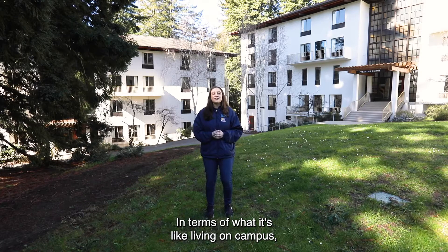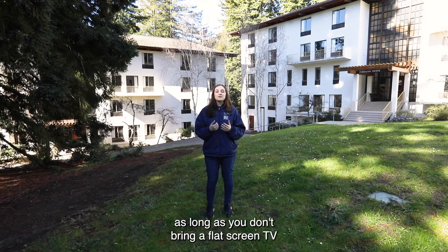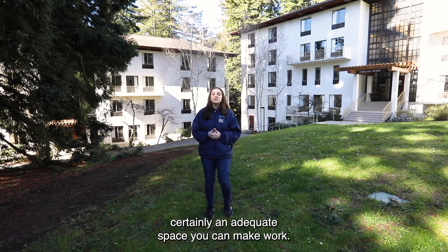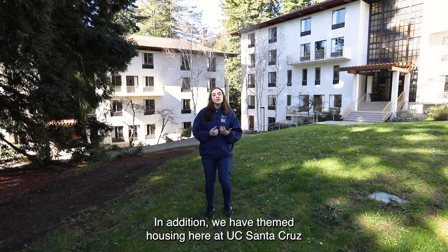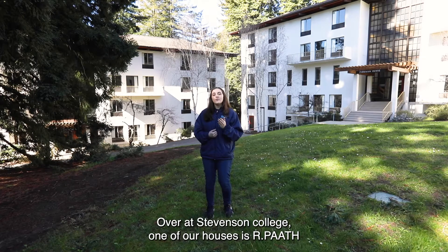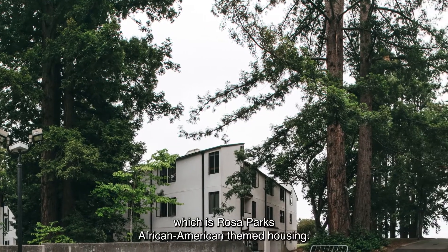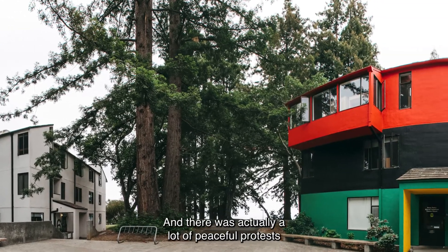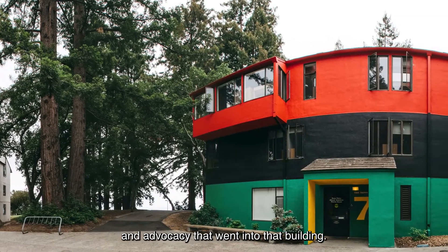In terms of what it's like living on campus, as long as you don't bring a flat screen TV and every piece of clothing in your wardrobe, it's certainly an adequate space you can make work. In addition, we have themed housing here at UC Santa Cruz, which is really cool. Over at Stevenson College, one of our houses is RPATH, which is Rosa Parks African-American themed housing, and there was actually a lot of peaceful protests and advocacy that went into that building.